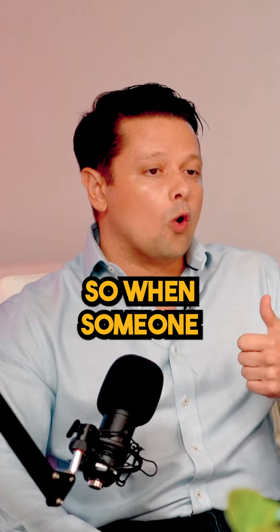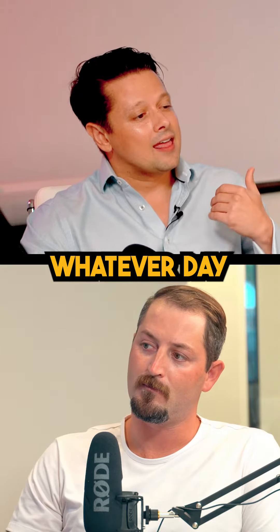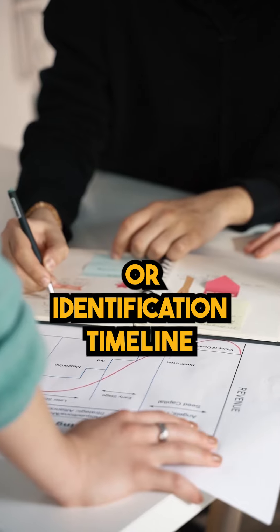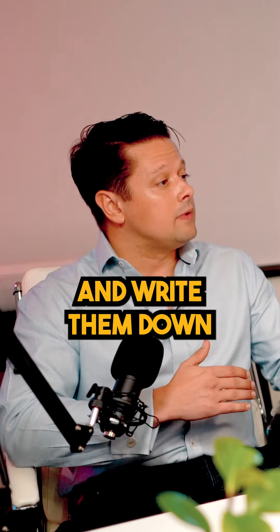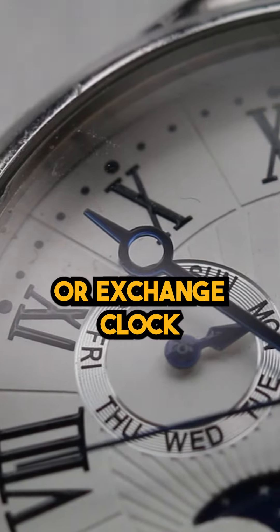Number one is a time component. When someone has a close, has a settlement statement — whatever day that deed is recorded in the new owner's name — two clocks start. You have an identification clock or identification timeline where you have 45 calendar days to come up with a number of properties you may or may not end up purchasing and write them down. You also have a 180-day exchange timeline or exchange clock.